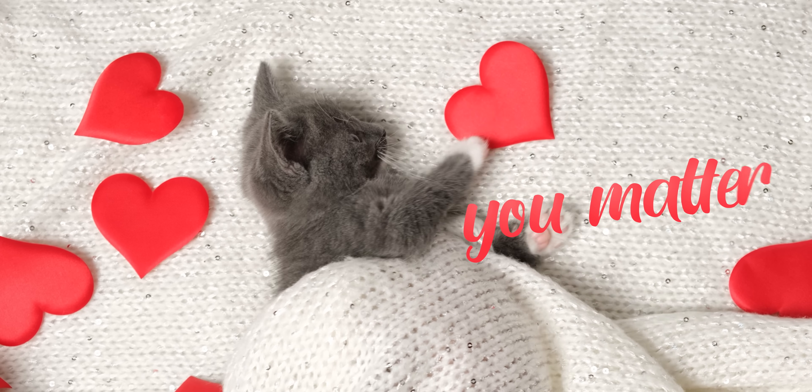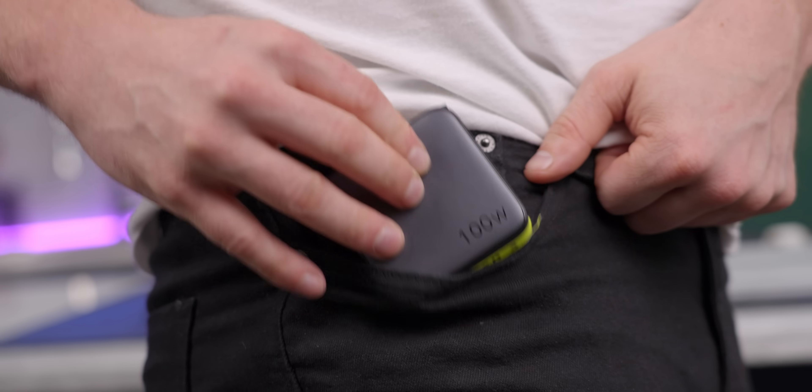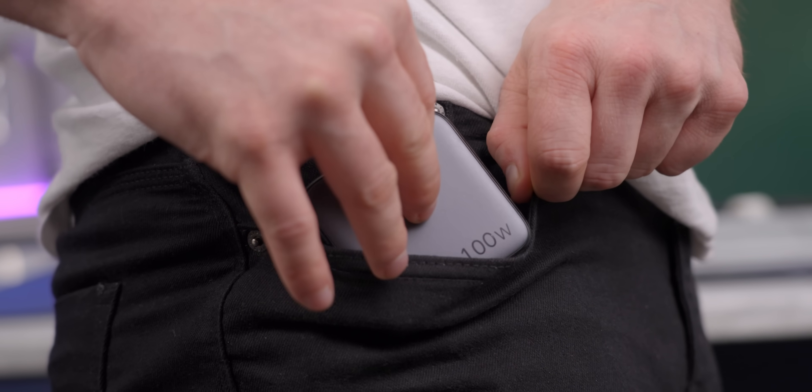I don't mean to say you, our dear viewer, aren't valuable — I'm just saying that juice jacking really isn't something you need to worry about. But if you're paranoid, just carry around a charging brick if you don't mind having awkwardly protruding and very warm pockets.